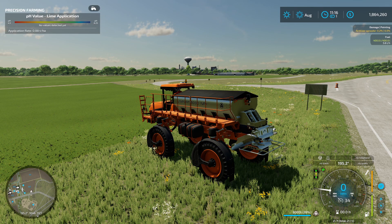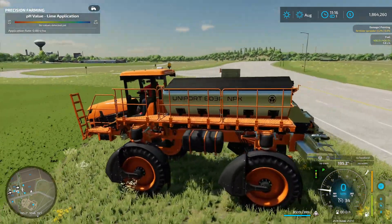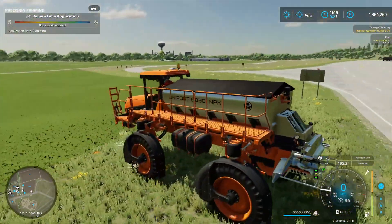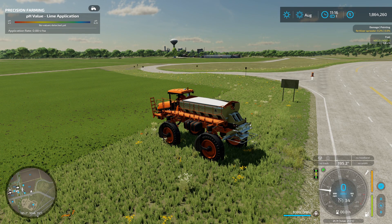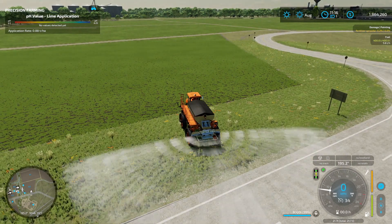We're out here in the field. It's got a nice, fairly quiet sound — not too bad at all. Looks pretty good, nice orange color. You can toggle the steering mode to all-wheel or just front wheel, open the cover, and change the radius of the spread up to 50 meters.